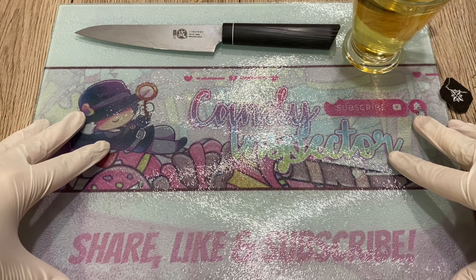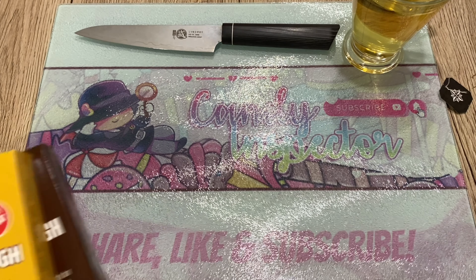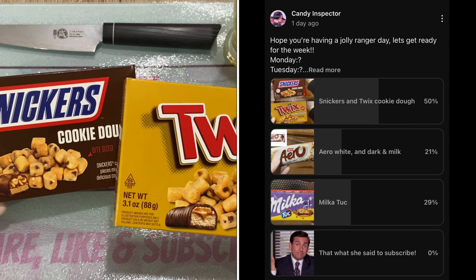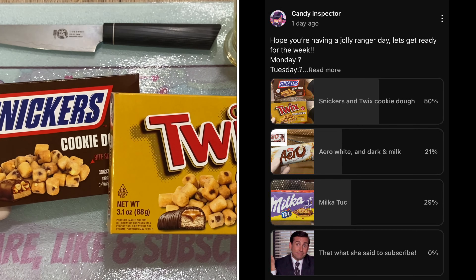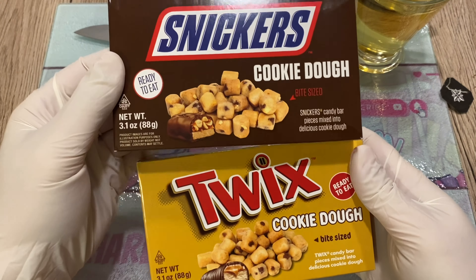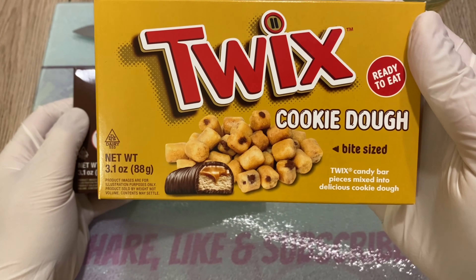Hello, hello candy lovers all around the world. Welcome back to my channel. I'm the candy inspector and today we shall inspect. You guys voted - thank you so much for voting. If you're new to the channel, go to my community post and you can vote what I should open next. You guys voted this for Monday. We have Snickers cookie dough and Twix cookie dough as well.